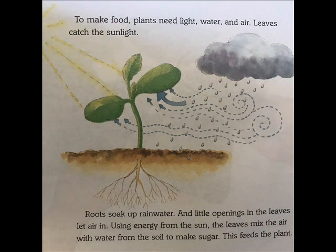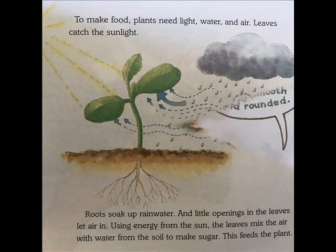To make food, plants need light, water, and air. Leaves catch the sunlight. Roots soak up rainwater. And little openings in the leaves let air in. Using energy from the sun, the leaves mix the air with water from the soil to make sugar. This feeds the plants.